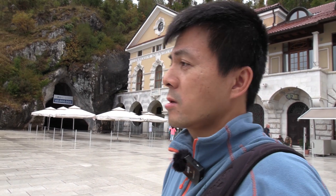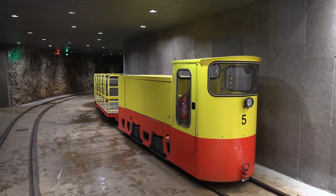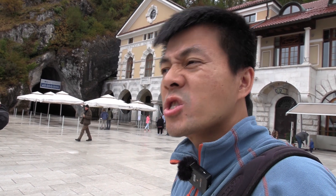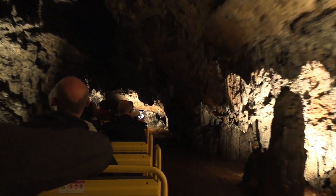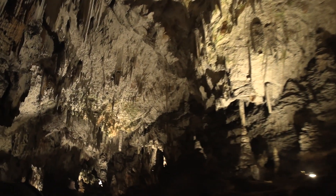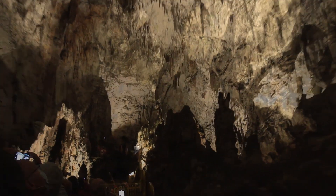That wasn't too long — I think we were in the vivarium about half an hour only. If you follow the audio guide it would take longer, but we just wanted to see the Olm. Now we're waiting for the train. It's an electric train that goes through the cave and will take one and a half hours. There's a restroom right here.